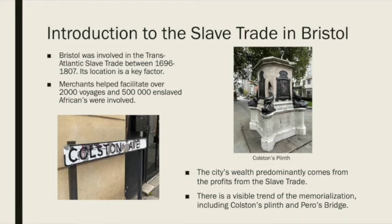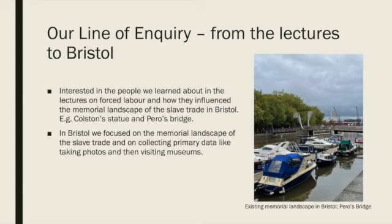A trend of memorialisation in the city is evident, with slave traders like Colston being a key figure, whilst enslaved people leave little to no mark on the city. Before going to Bristol, we were all interested in key characters who were involved in the slave trade that we had learned about in our lectures on forced labour. We were especially curious about how these figures were represented in Bristol and how they created a memorial landscape of the slave trade in the city.